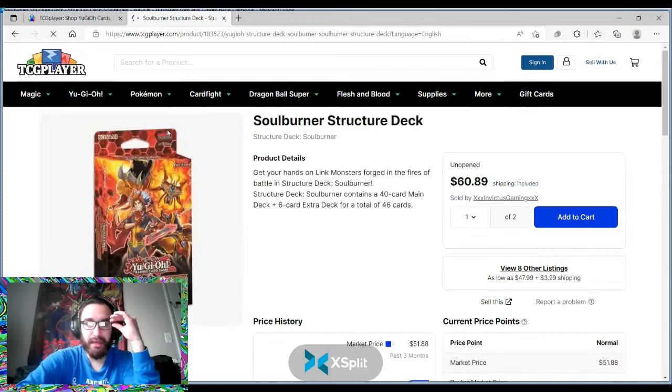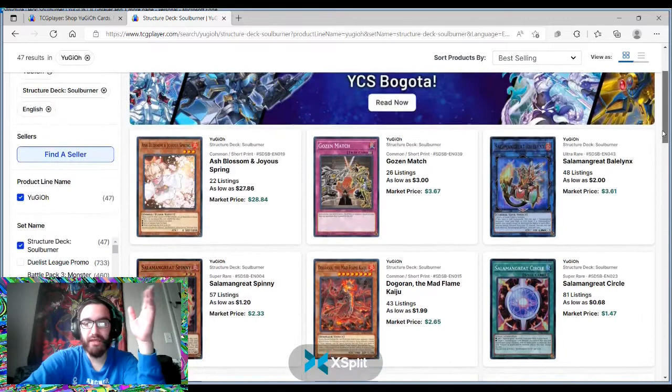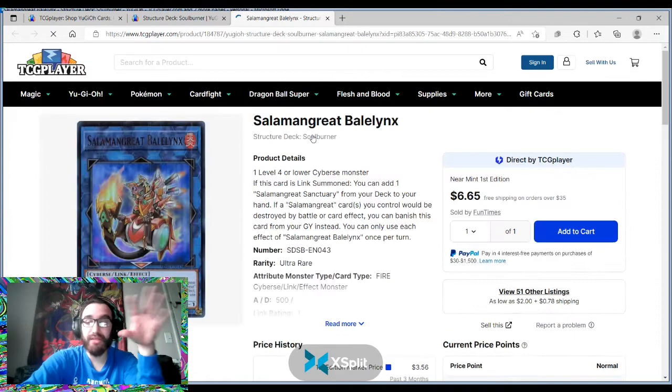I was at my locals on Sunday and they were talking about potentially picking it up. This is the Structure deck we're looking at here. Salomon Great Bailings — its highest rarity is actually only from the Structure deck, even better. That's a great comp for that card. We're looking at two, three dollars — a very solid card.